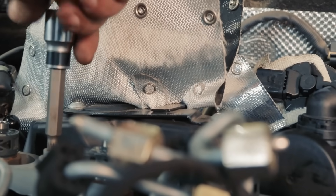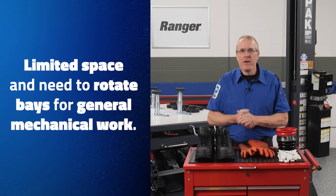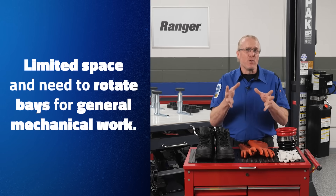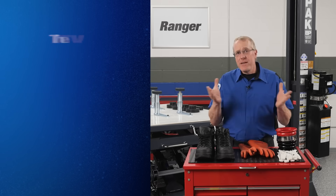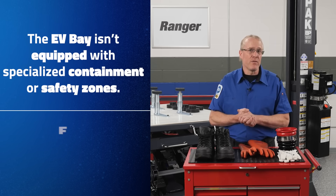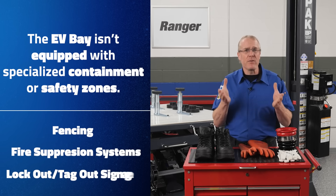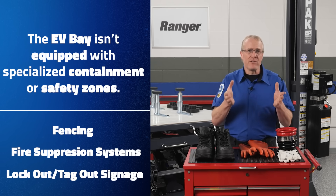It's generally okay to work on an internal combustion engine or ICE vehicle in the EV bay, but only if you're not actively working on an EV at the same time and the bay isn't set up with restrictions for high-voltage safety or OEM compliance. Here's when it's usually fine: you're tight on space and need to rotate bays for general mechanical work, or the EV bay isn't equipped with specialized containment or safety zones — for example, fencing, fire suppression systems, or lockout-tagout signage — that would interfere with regular ICE service.